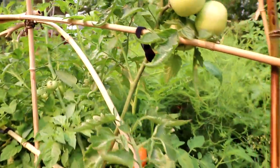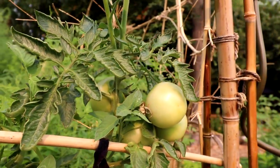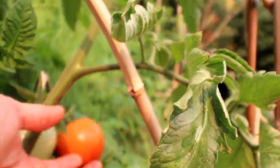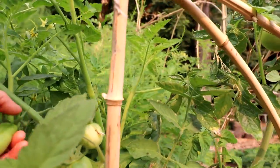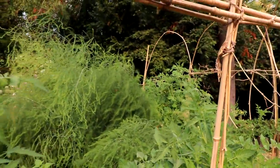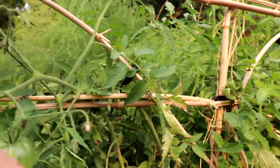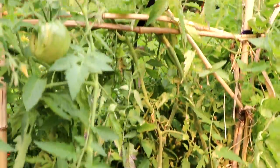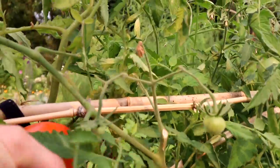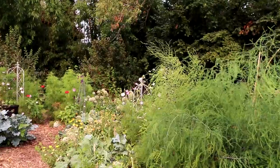The bigger tomatoes: we have Arbisson, it's a good small slicer — that's about as big as it gets. And there are some San Marzanos in there. We have Italian Heirloom — it's a good paste or slicer. And Amish Paste if you want to make tomato sauce.